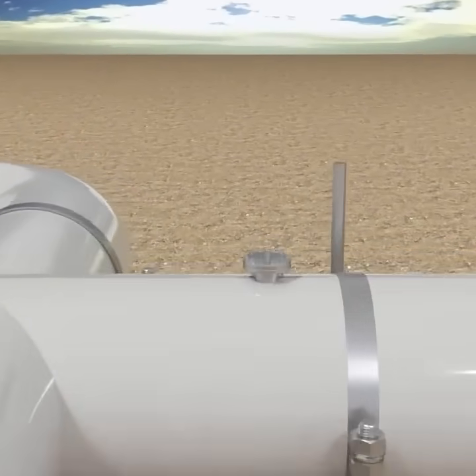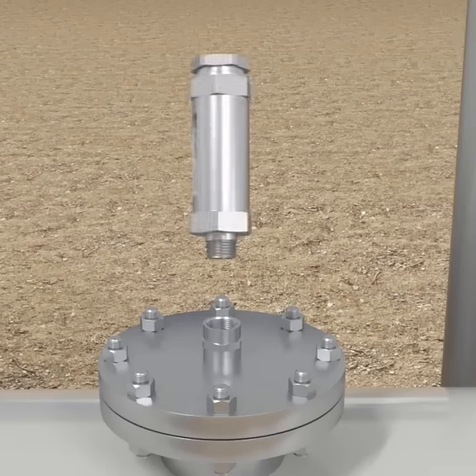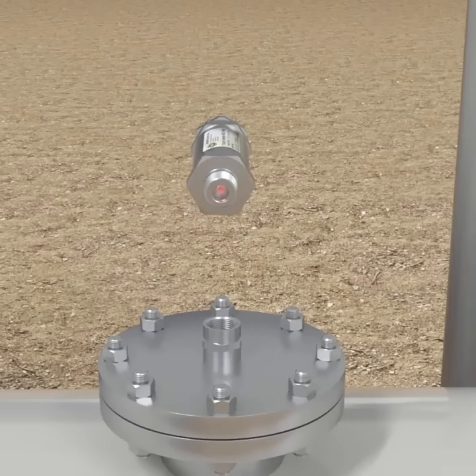With in-situ analyzers, real-time monitoring happens directly within the process stream — no sample extraction required — ensuring safety and accuracy.